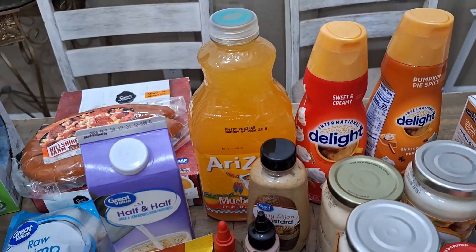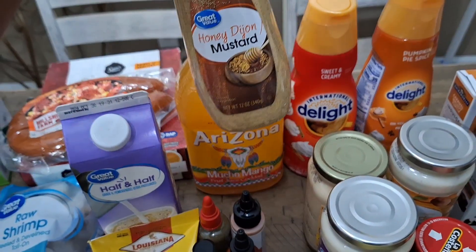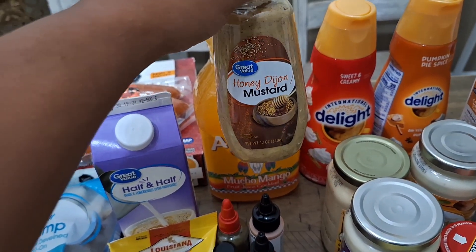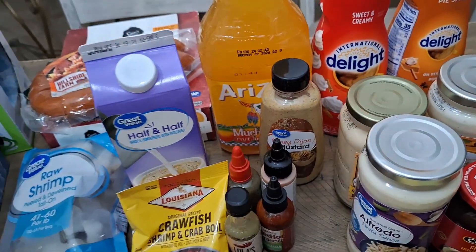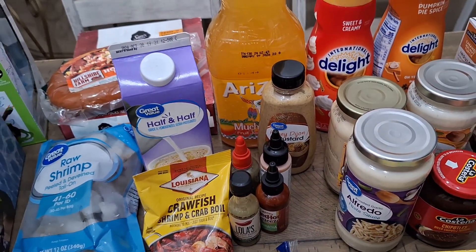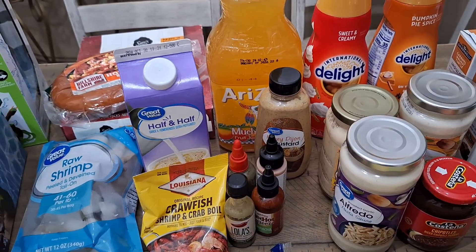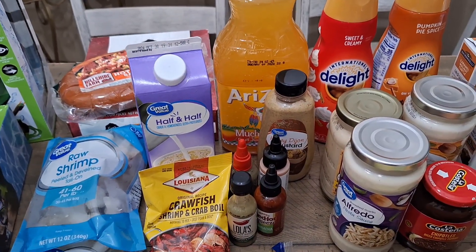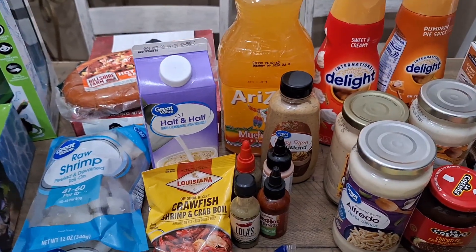We have some Arizona tea — probably two dollars and change. I have some honey dijon mustard I'm gonna use as a marinade for my chicken breast this week. Y'all, it's so good — get whatever dijon mustard you like, season your chicken with just a little bit of seasoning, add the mustard, let it sit in the refrigerator. It tastes so good.